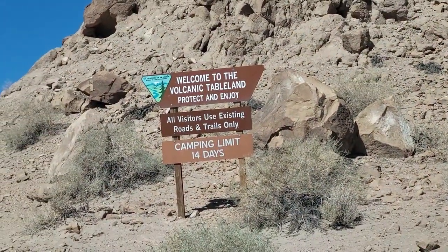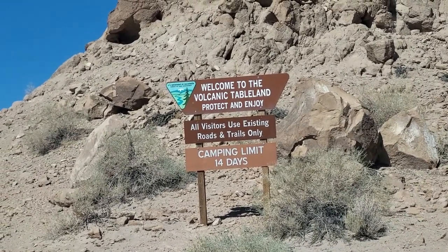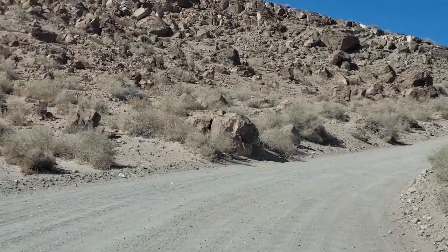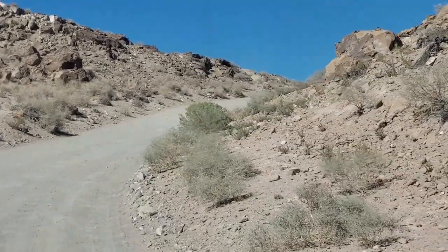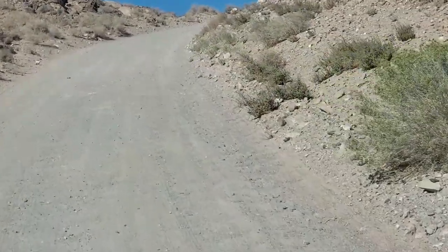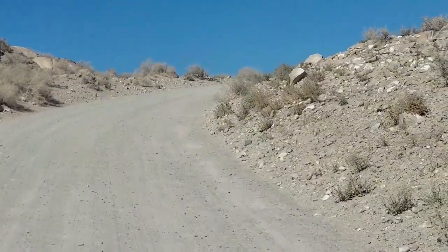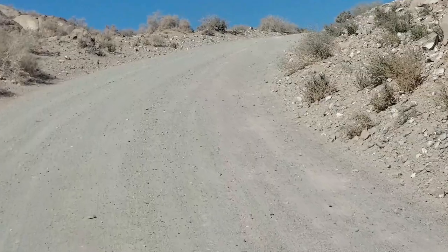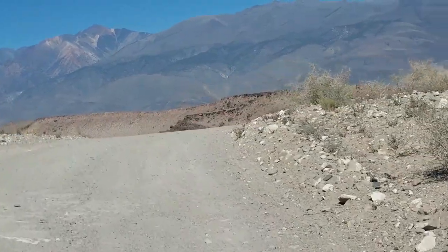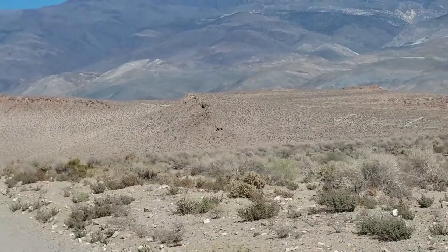Here we are heading up to the top of this plateau. It's a rough road going up, I tell you. Let's check this place out. Yee-haw — it's always an adventure. I just don't want to get stuck in this soft sand, that's the only problem. Keep the tires rolling forward. Everything else is falling off the ceiling here. What do we got up here? We got a heck of a view, that's for sure.